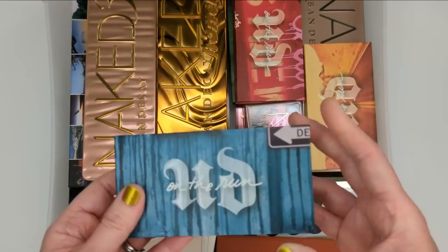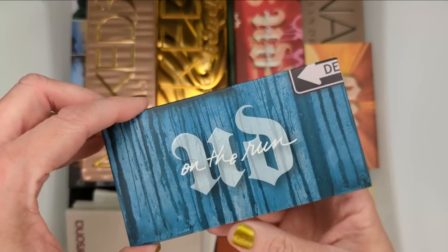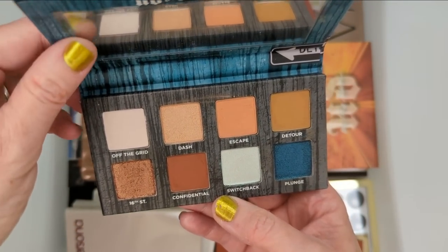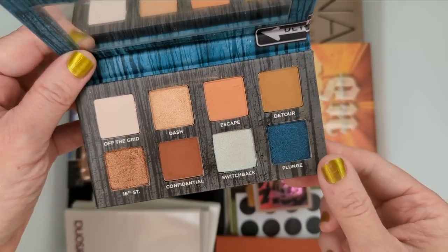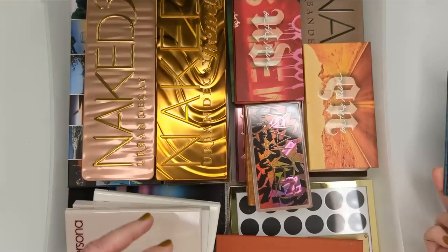Also the On The Run palettes — these were so beautiful when I first got them and I was really into them, but now I haven't touched these in so long. This was the Detour one; it had warm tones and then some blues. This one was a really pretty duochrome shade as well. But I just never touch these, so it doesn't really make sense for me to keep them.